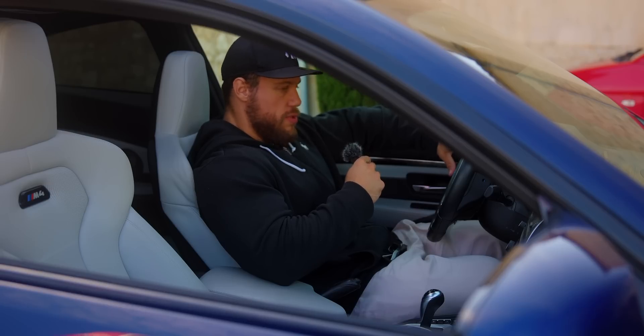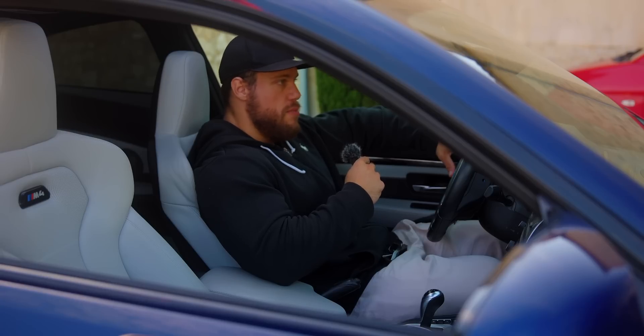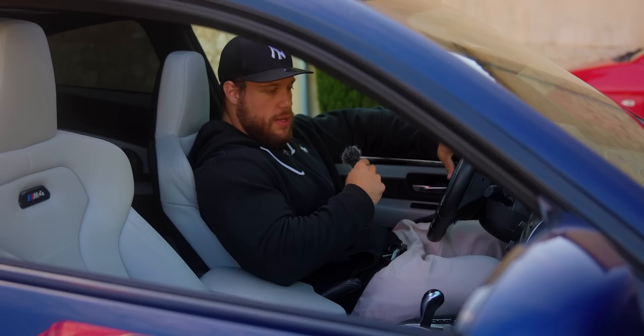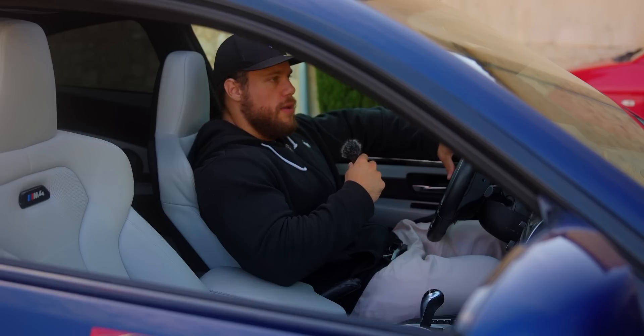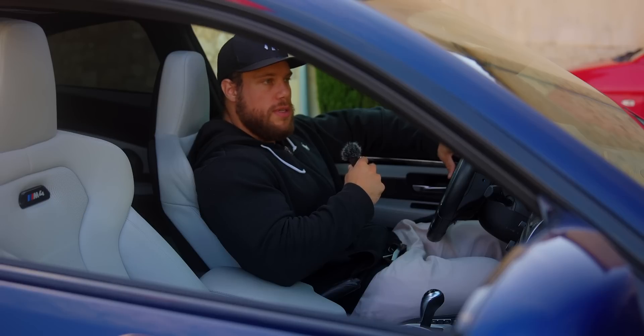Ce n'est pas compliqué. Ça vient surtout de quand j'avais 13-15 ans. J'aimais déjà les BM, je tournais déjà la tête à chaque fois que j'en voyais une. Mais là où ça m'avait commencé à le plus marquer, c'était aux alentours de 2008, quand il y a eu la M3 E92 en coupé, et la M5 en V10. Ces deux bagnoles étaient juste incroyables, les deux en Atmo, ça faisait un bruit de malade.